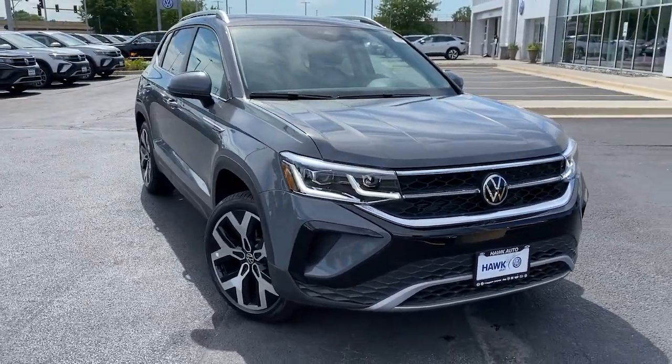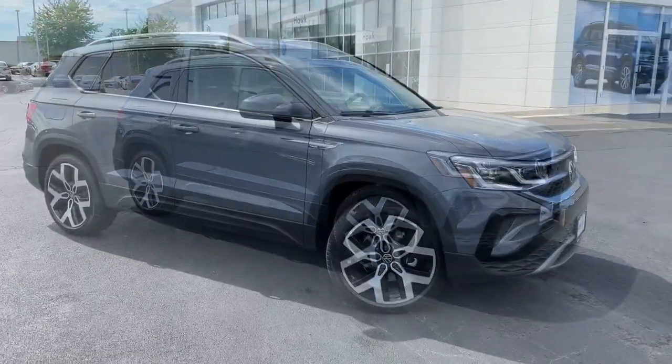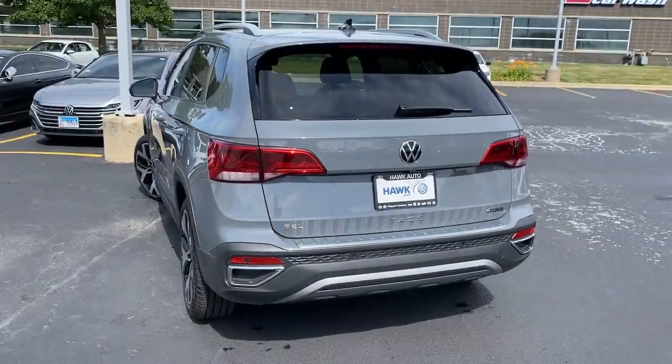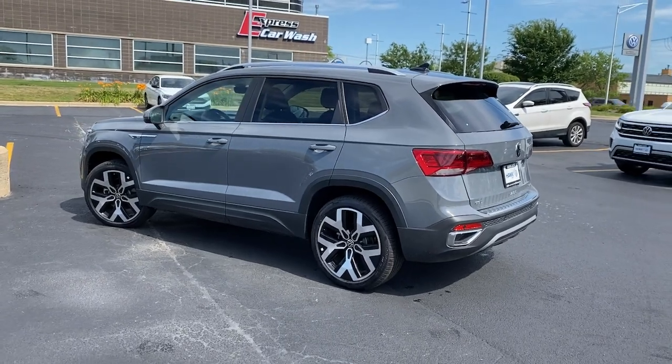Can you see yourself in the 2022 Volkswagen Taos? Get the features you need and the comfort and style you've been hoping for. This well-equipped vehicle is an excellent value and will help you make the most of every drive. All you need to do is relax and enjoy the ride.